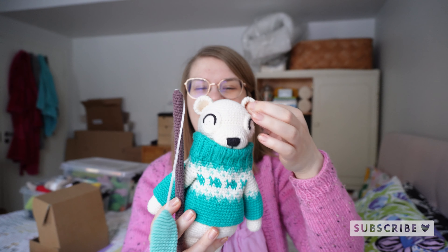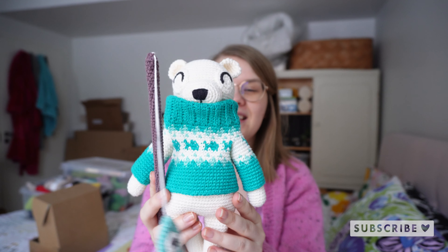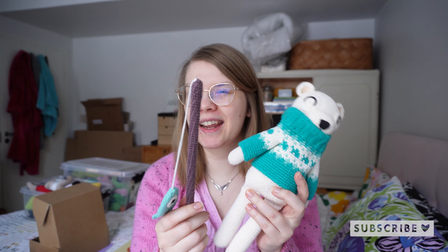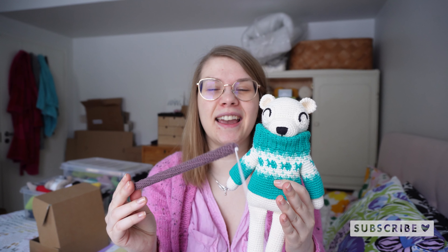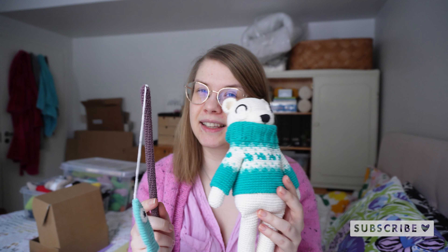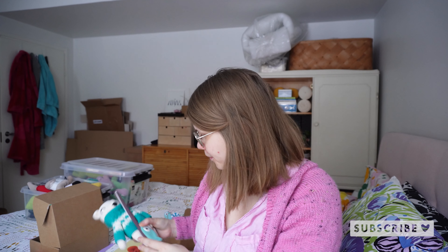The year started off with this design: Nanook the polar bear in his fisherman sweater as well as his little fishing pole. This was the first time I crocheted anything with a component that wasn't just yarn — inside there is a chopstick — so that was fun. I will definitely incorporate other materials in my designs in the future.